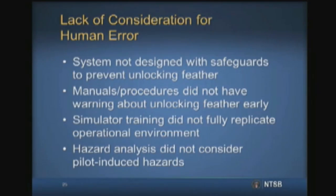This area will be discussed more in Mr. Hoff's presentation. By not considering unlocking early in the boost phase as a potential cause of an uncommanded feather extension, Scaled missed opportunities to identify design and/or operational factors that could have mitigated the catastrophic consequences of this single human error.